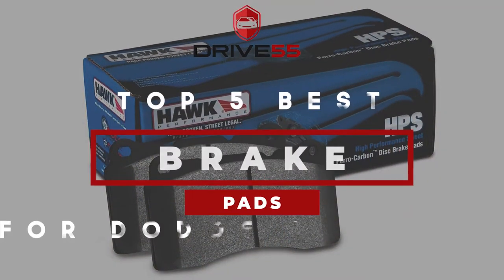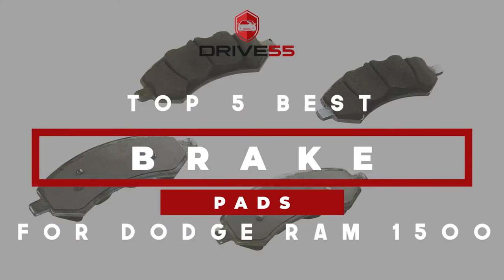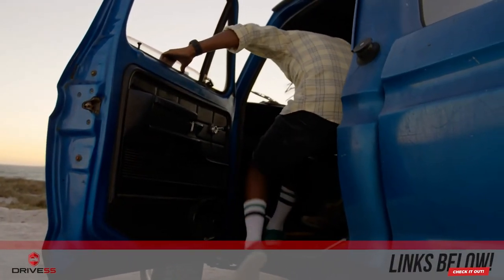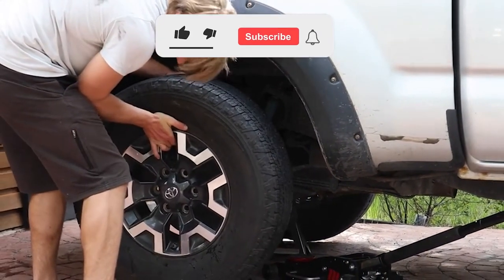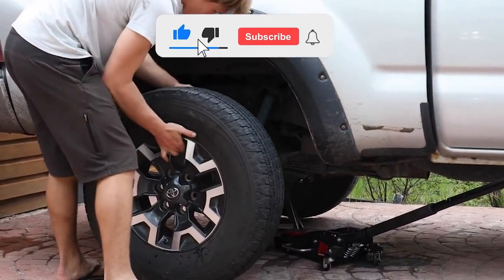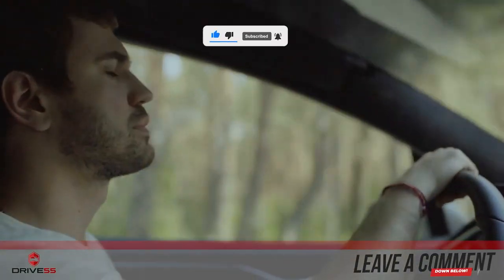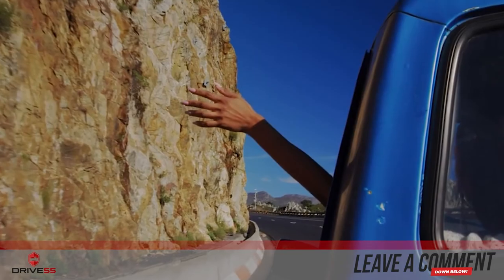There you have it, our top 5 best brake pads for Dodge Ram 1500 on the market. Check out the links in the description below for detailed information and the latest pricing. If you thought this video was helpful, please smash that like button and consider subscribing. If you didn't, let me know why in the comments below. Thanks for watching, and I'll see you in the next video.